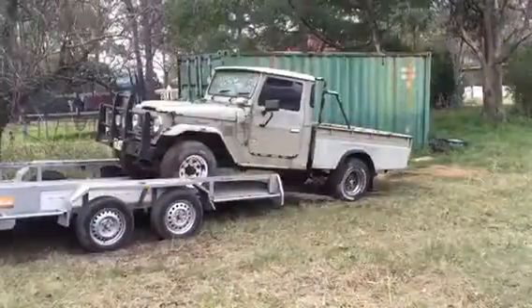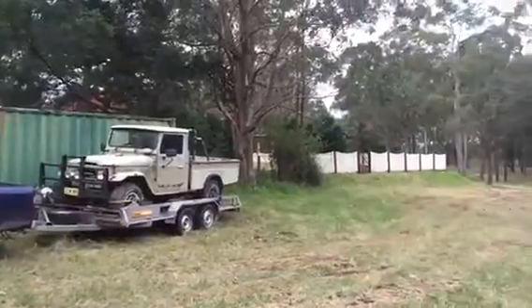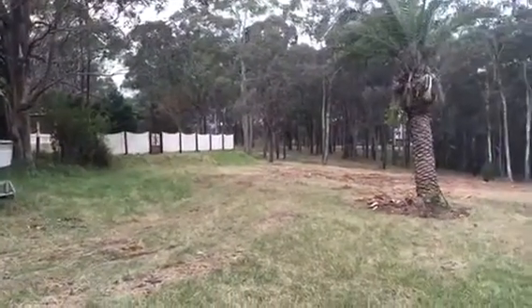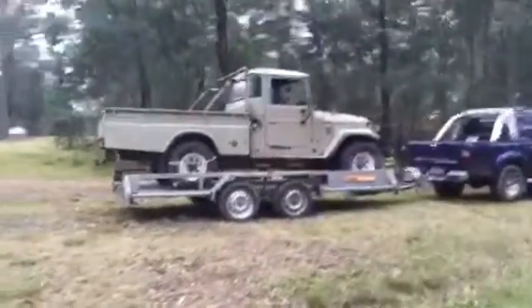Just winching the old girl onto the trailer. Keys on and let's hope we get through that muddy patch — full speed ahead! Loaded up and ready to go.